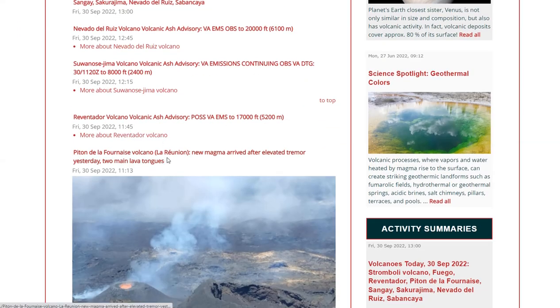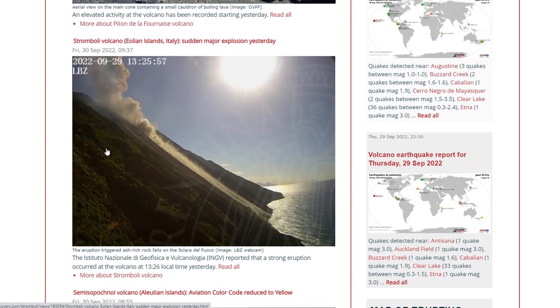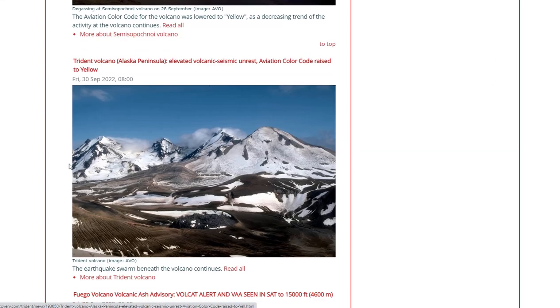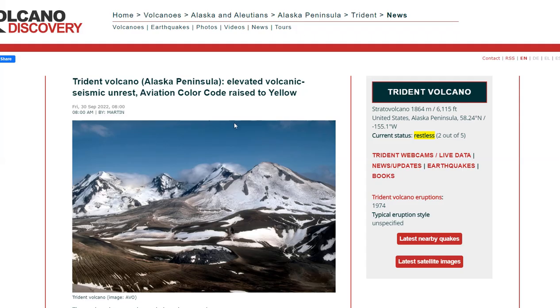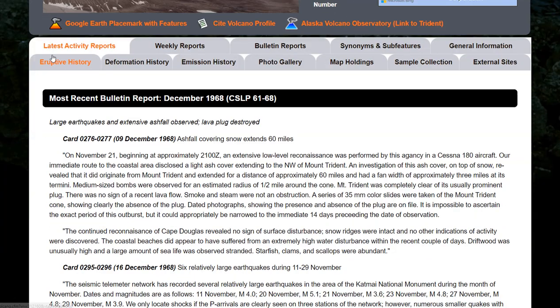Worldwide Volcano News: Piton de la Fournaise on La Réunion — new magma has arrived after elevated tremor and it is now erupting. Stromboli had a sudden major explosion yesterday. Semisopochnoi's aviation color code has been reduced to yellow — good news there. At Trident Volcano, elevated volcanic seismic unrest has caused the aviation color code to be raised. Trident Volcano on the Alaskan Peninsula is now 2 out of 5 restless — it's a stratovolcano with its last known eruption in 1974 at VEI 3.